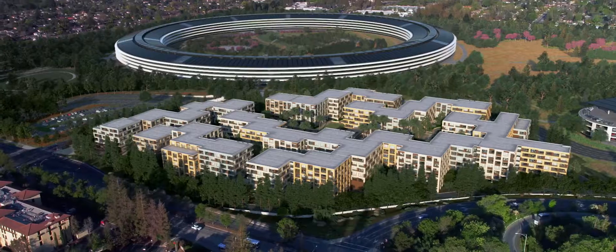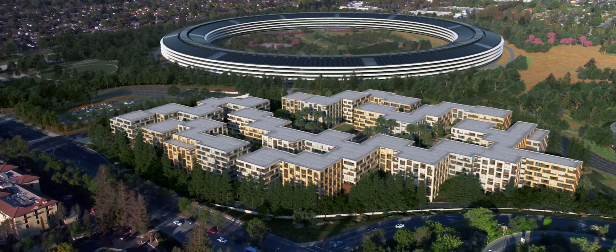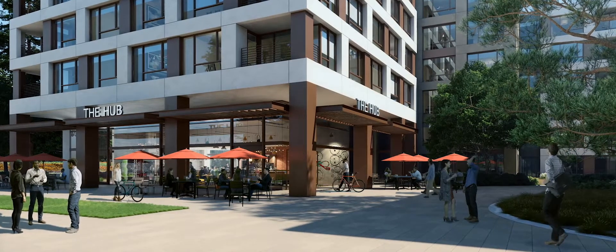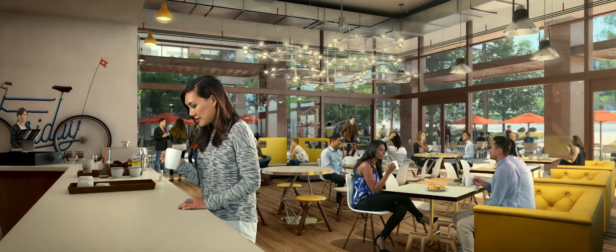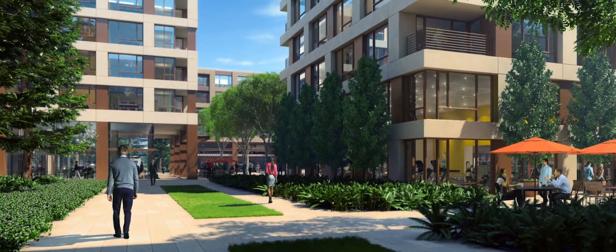It is the critical mass of 942 units that allows us to create a village and to create a village center with the Main Street. You begin with a place where to park your bike or even fix it, or where you can exercise, or you can gather with your friends in a cafe, or you can organize an event on one of the community spaces.